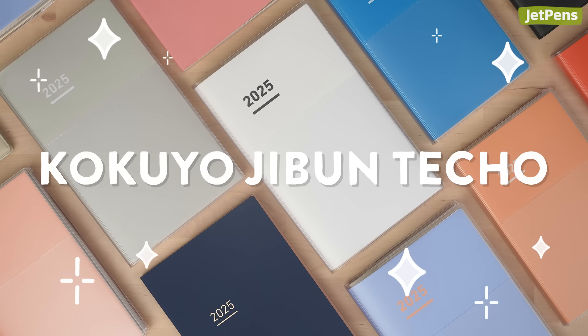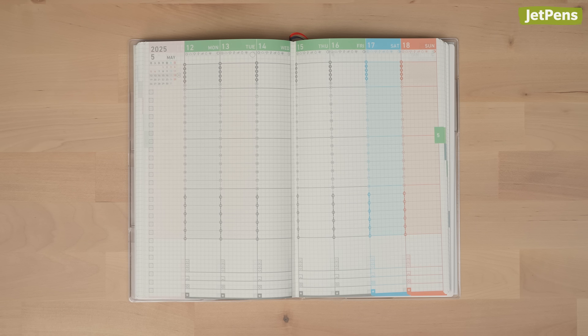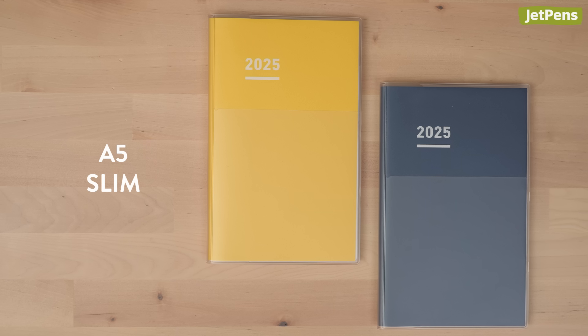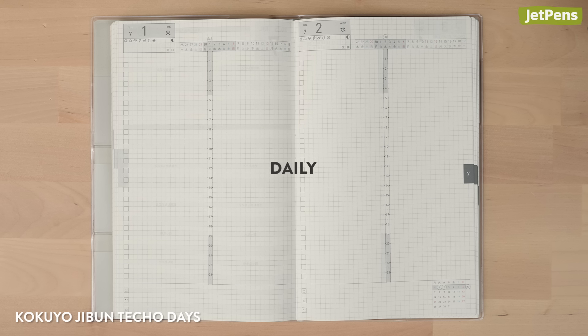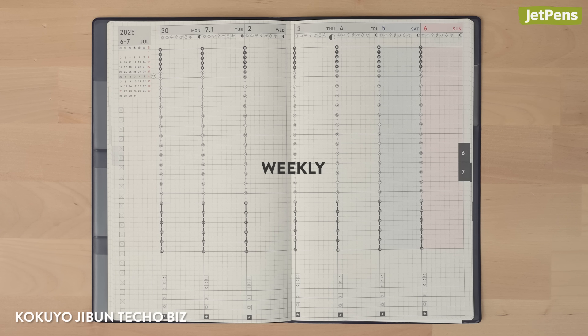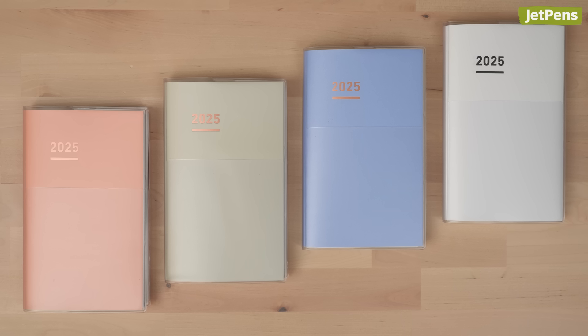The Kokuyo Jibun Techo is just as popular and perfect for detail-oriented people. The diaries use vertical hourly timelines and come in A5 slim and mini B6 slim sizes. The Jibun Techo comes in daily or weekly layouts, with monthly spreads for keeping track of upcoming appointments. Their solid-colored covers are updated every year, too.